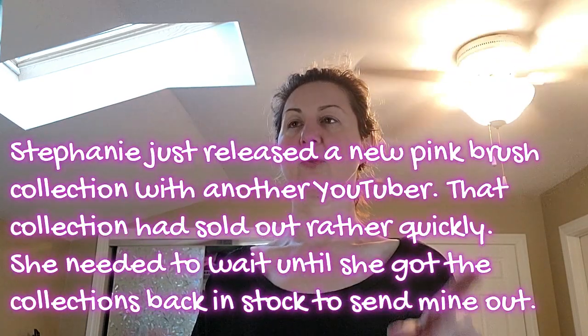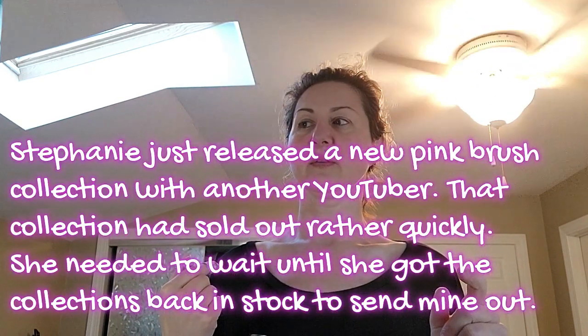The order was delayed because they ran out of that collection. I got the black glam one and the neutral eyeshadow palette. The pink one she just got restocked — she was presenting it on Instagram and might be doing another giveaway. To make it up to me, she said she was gonna add some extra goodies. I don't know what, but we're about to see.